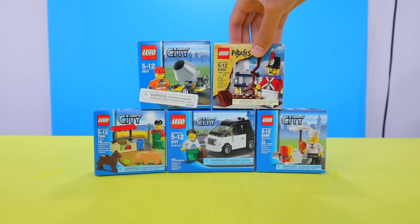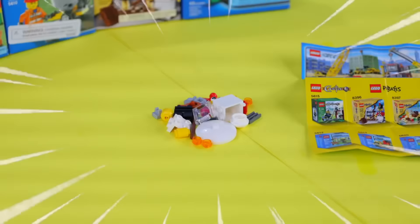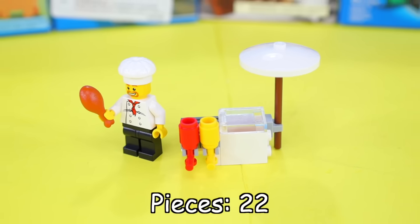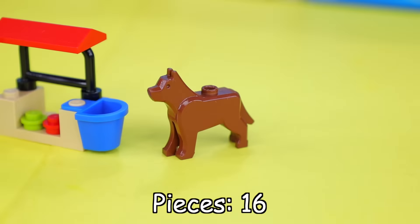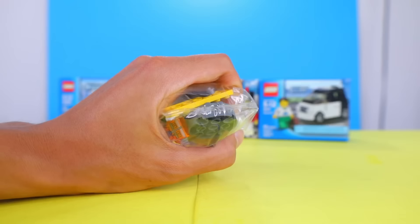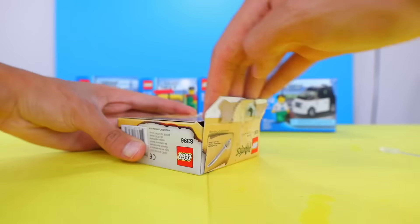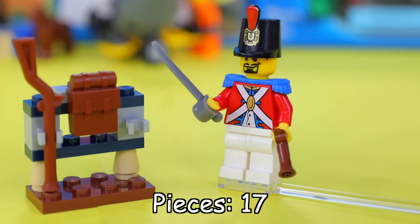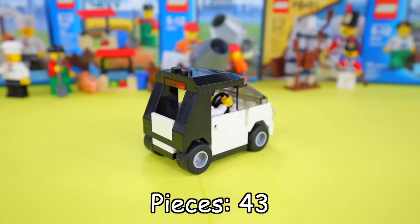Before we look at the world's biggest LEGO set, here's a quick speed round of some of the world's tiniest LEGO sets I found on the internet for only a few dollars each. The first one is 22 pieces — a barbecue stand of a guy cooking. The second is 16 pieces — a farm guy with a dog and a pig. The third has 19 pieces — a construction guy with a working concrete mixer. The fourth has 17 pieces — a British soldier with a rack of random weapons. And the final set has 43 pieces — a tiny car that looks like a Smart car. That's a very fresh looking whip.